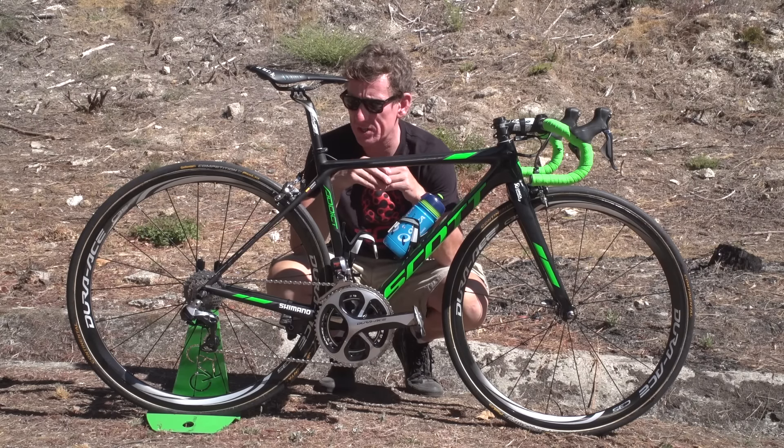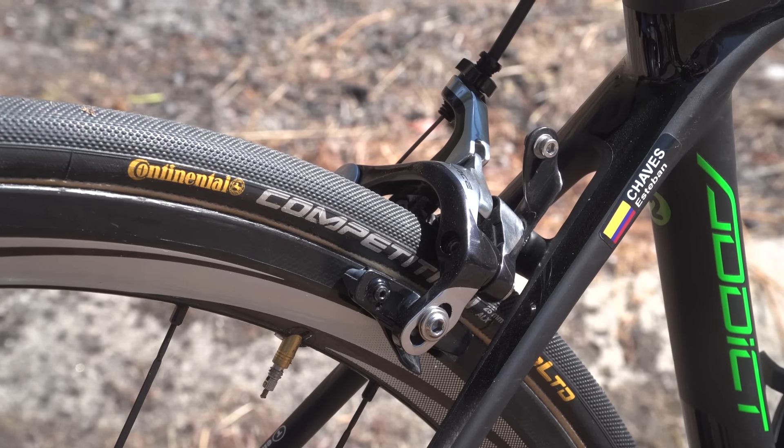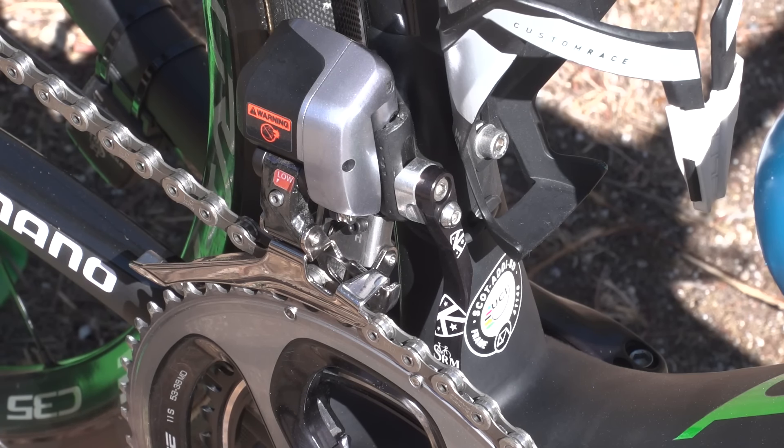Onto the finishing touches now. We've got a number holder just at the back there, a rather neat K-Force/SRM chain catcher just down here, and then we've got Elite adjustable bottle cages. These are pretty good — they keep your bottle in nice and tight should you be going over any rough stuff.